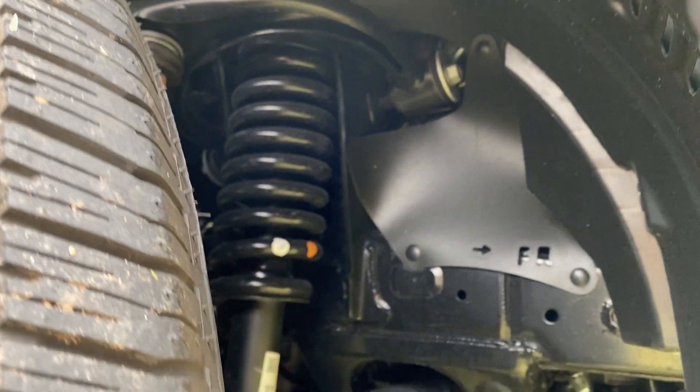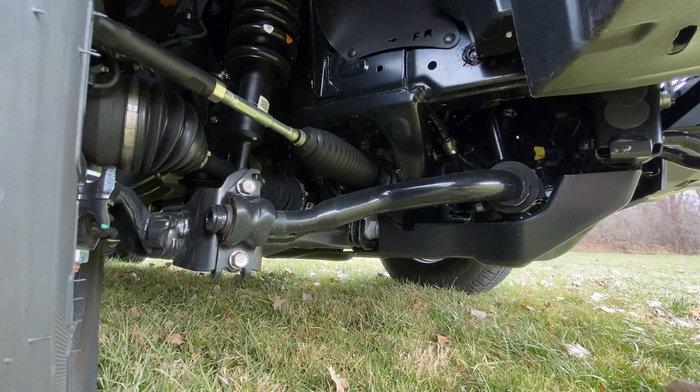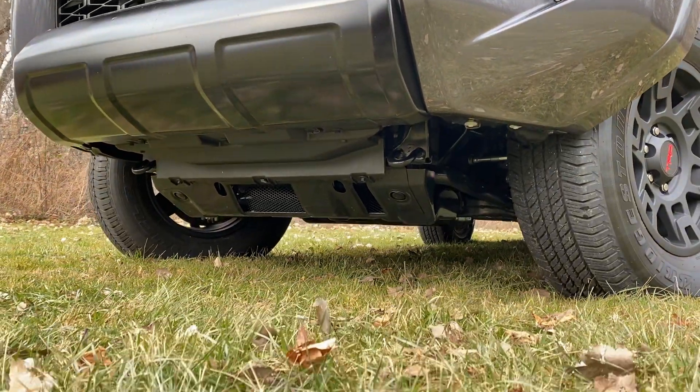From a utility and practicality standpoint, there are really only two things you're missing compared to the TRD Pro: the Fox shocks and the bigger all-terrain tires. So you get a more road-mild set of rubber and a standard shock set on the Venture trim. But realistically, you still get plenty of articulation and suspension travel. And if you're going to be truly hardcore overlanding, you're likely going to swap out suspension, wheels, and tires anyway. You still get all the underbody armor that would come on the TRD Pro.